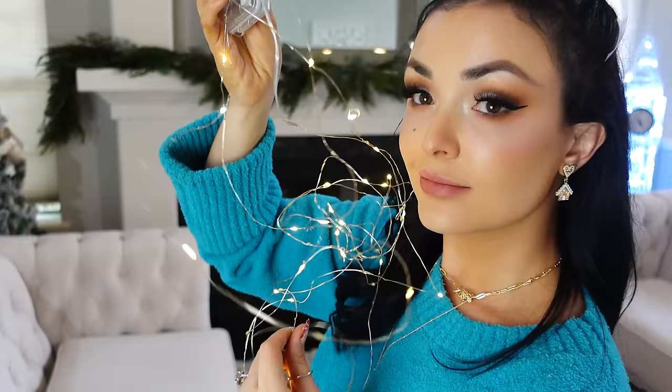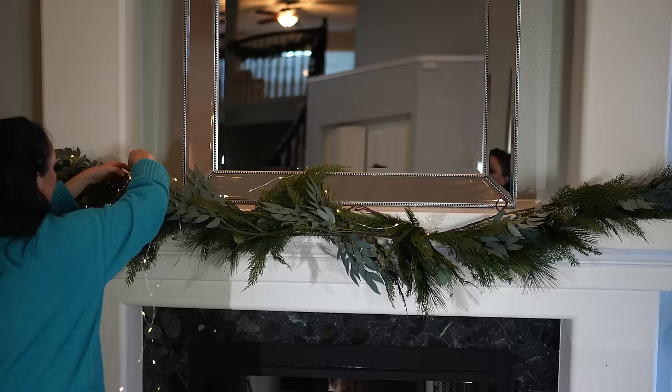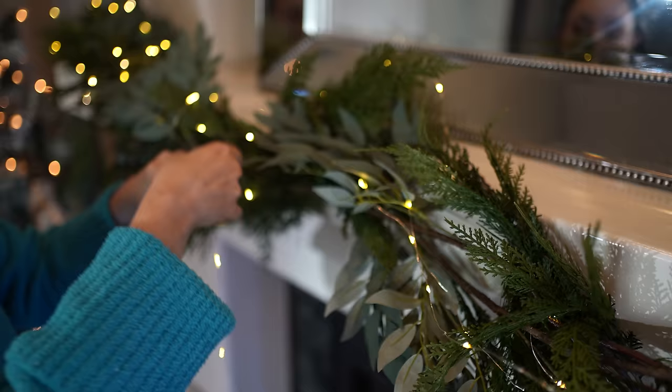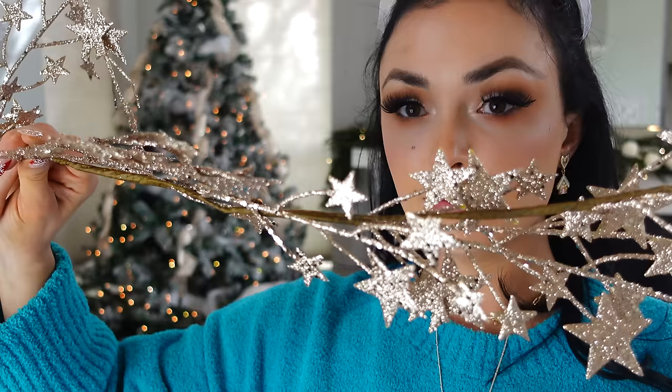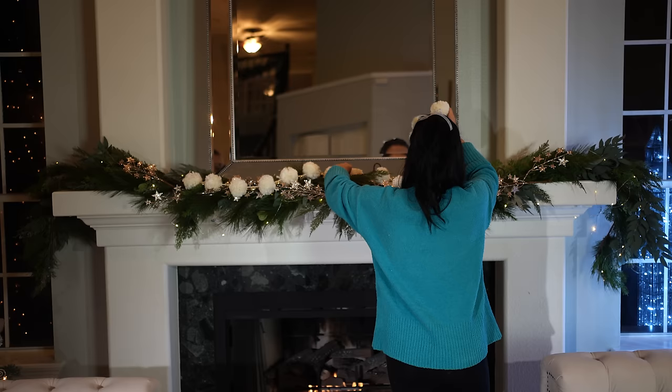If you've been around my channel for a bit you might be aware of my unhealthy obsession with my fairy lights — I might start wearing them at this point. You will see at the end just how incredible they look at night; they look like little fairies dancing around. And then this amazing star garland — I told you guys I would use this for every holiday, it is so pretty in person.